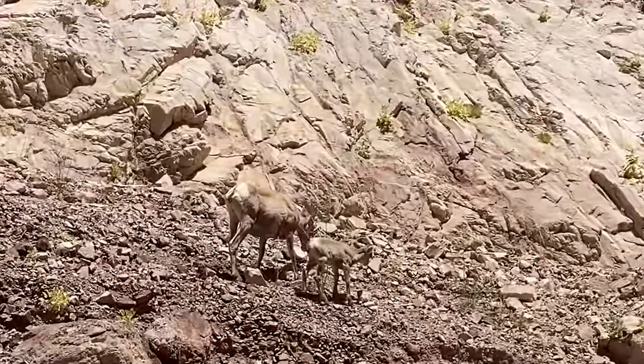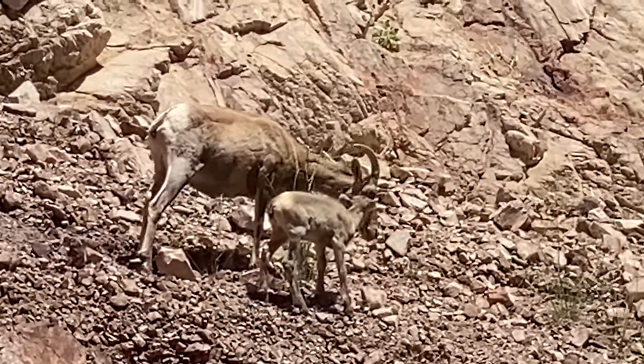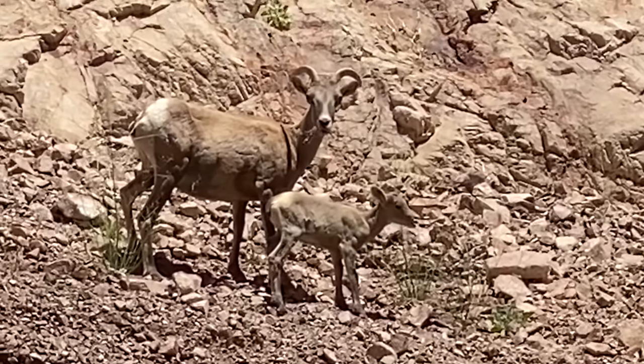Check that out — look at that big horn sheep down there. Look at the baby one up there. Oh my god, it was so cute. Look at how she puts herself between the baby and us.